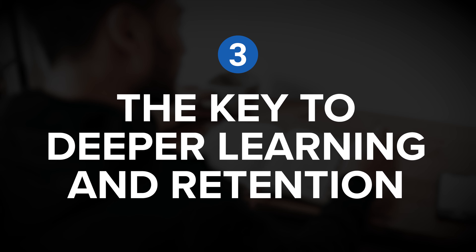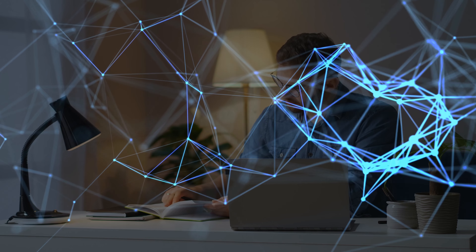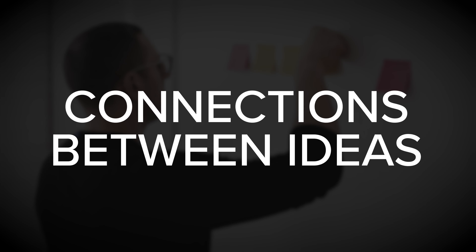Let's put everything together by continuing on to insight number three: the key to deeper learning and retention. Individual insights have very limited value on their own, especially when we only consider them within the original context in which they were discovered. The real power of knowledge and understanding is in making connections between diverse ideas. This is how we build a growing body of knowledge and understanding over time — we want to focus more on the connections between ideas than just on the ideas themselves.